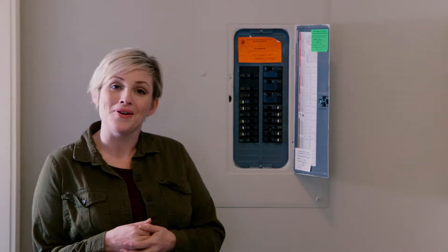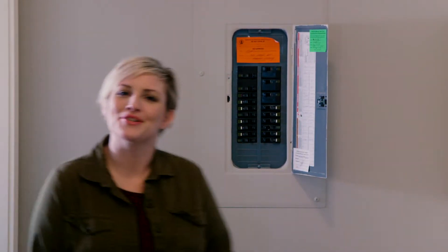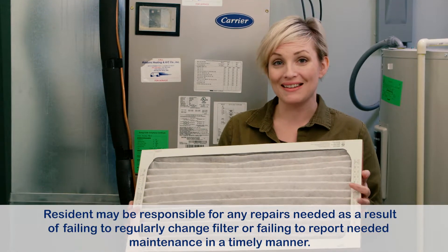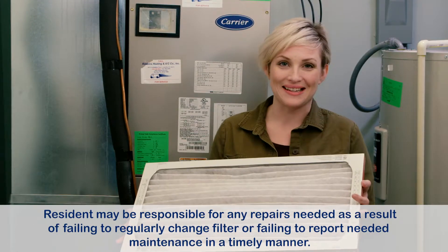Know where the breaker switch panel and the water and gas shut-off valves are located. Check your furnace filter every 30 days and change it no later than every 60 days.